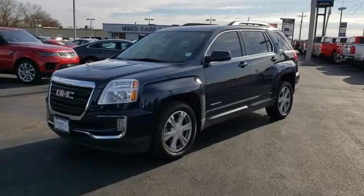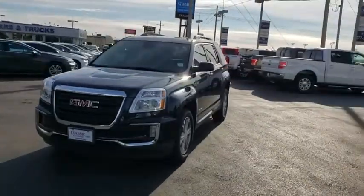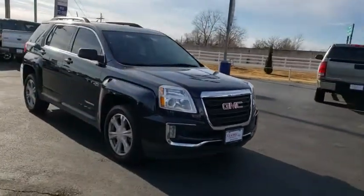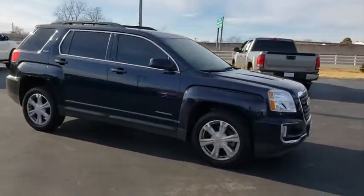We are pleased to show you the 2017 GMC Terrain. The GMC Terrain combines the benefits of a crossover with the style and functionality of an SUV.